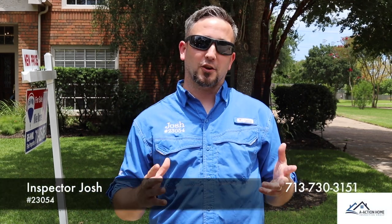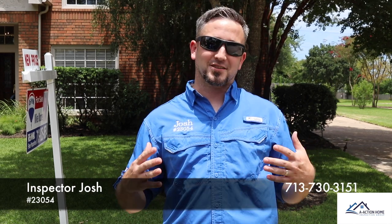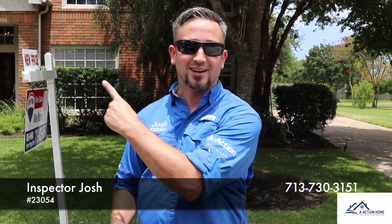Today I want to help you develop a strategy for picking out a good property. We're down in Sugar Land at a 1988 home. It looks to be in overall good condition. In the words of the master inspector Chris Murphy, let's go check it out.